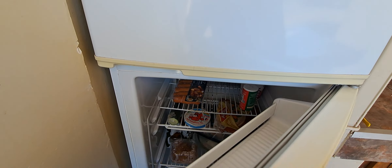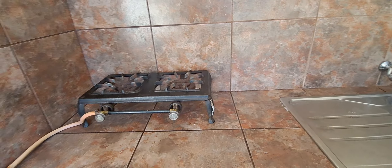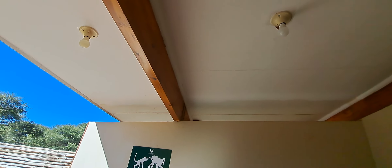We have a fridge — look at all the good food we got, refrigerated stuff. There's a burner stove, dishwash, and solar lights up there with a normal light switch.